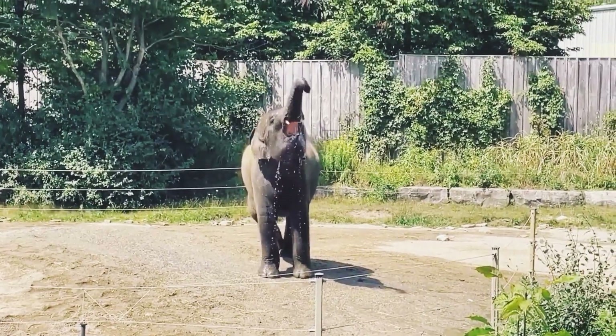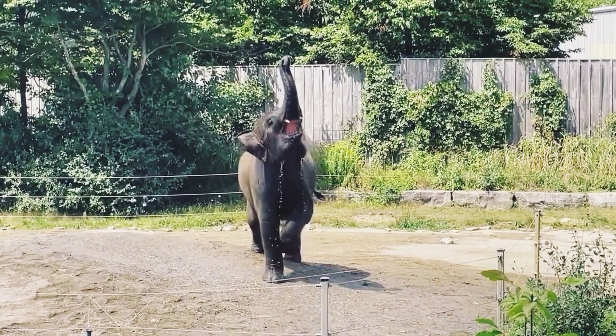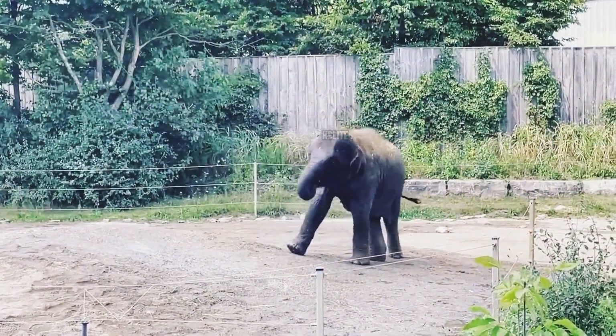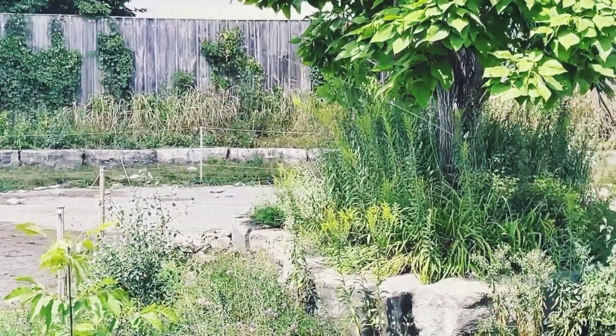Hey everyone. Today I'm thrilled to share some fascinating insights about elephant trunks. This remarkable organ isn't just an ordinary body part — it's a versatile tool that showcases the wonders of nature. The elephant trunk, an elongated fusion of the nose and upper lip, serves multiple purposes.